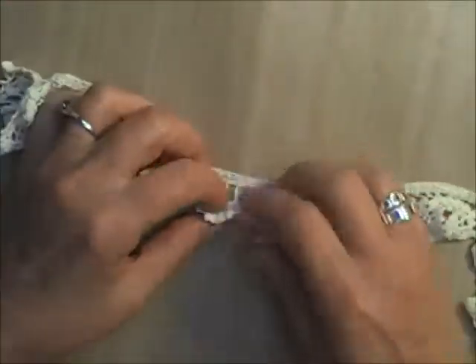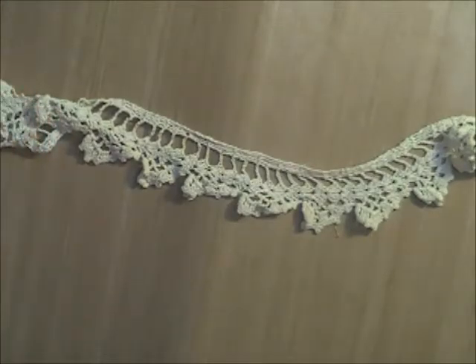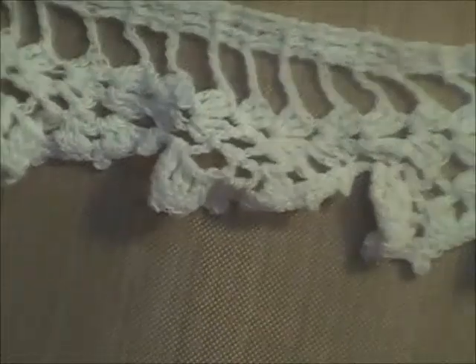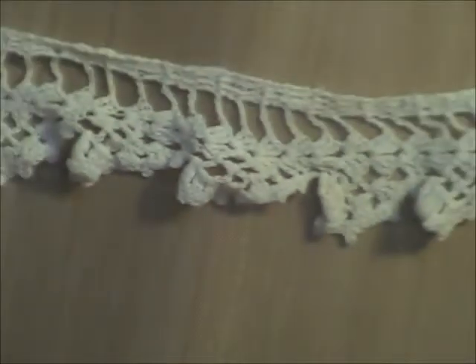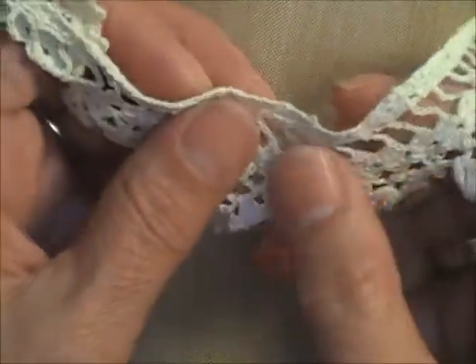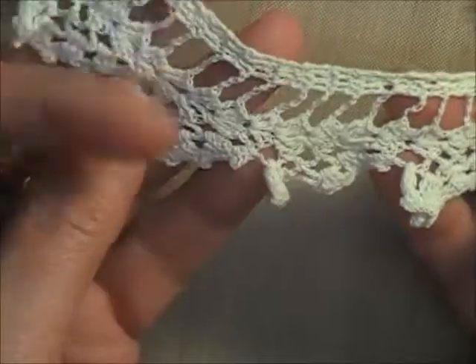The second piece in bundle three I'm not sure if it's crochet or bobbin lace — it appears to be very old. It is 39 inches long, so a little more than a yard. It's a cream color, about an inch wide — maybe a little bit more. Very pretty, and you've got a good length of that one.